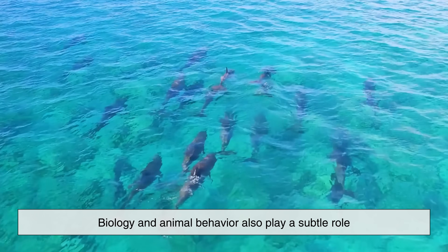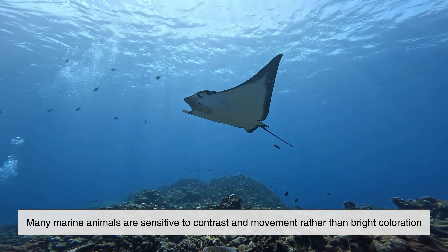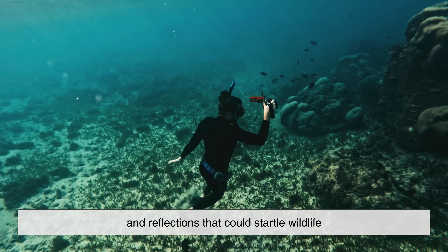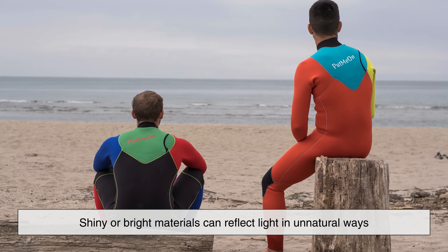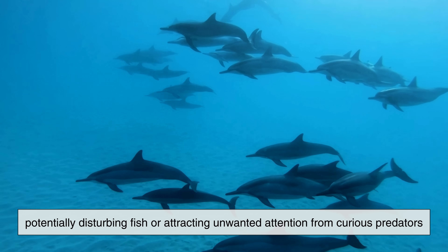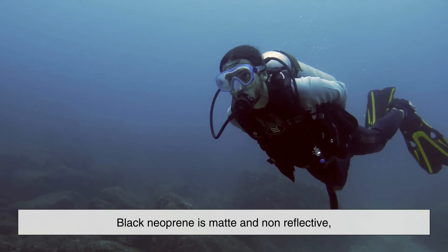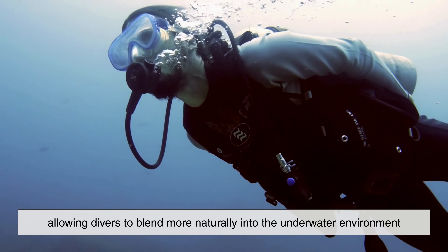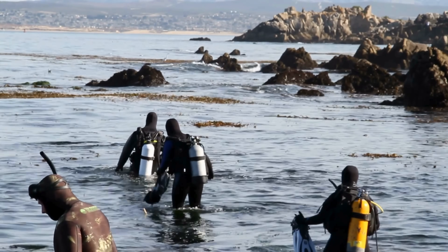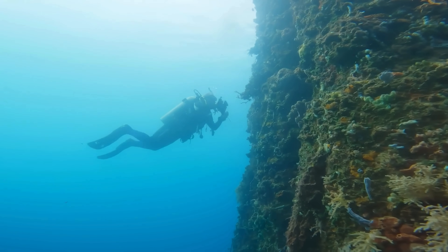Biology and animal behavior also play a subtle role. Many marine animals are sensitive to contrast and movement, rather than bright coloration. A black wetsuit reduces unnecessary visual noise and reflections that could startle wildlife. Shiny or bright materials can reflect light in unnatural ways, potentially disturbing fish or attracting unwanted attention from curious predators. Black neoprene is matte and non-reflective, allowing divers to blend more naturally into the underwater environment. This is particularly important for underwater photographers, researchers, and spearfishers, who benefit from being less visually disruptive to marine life.